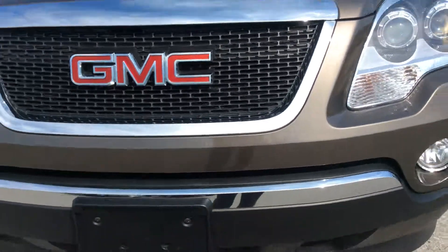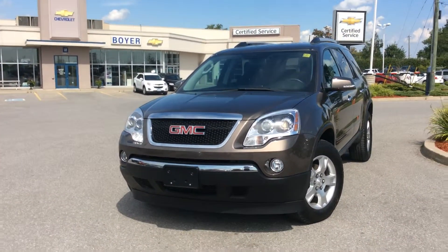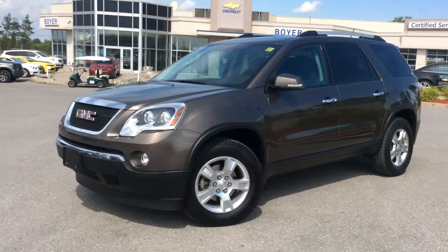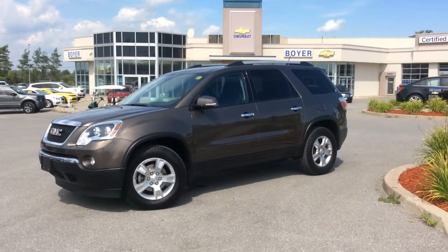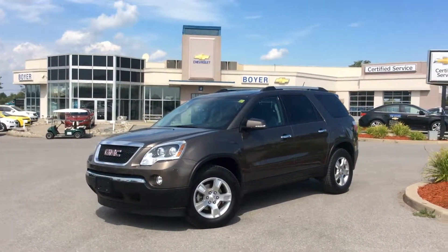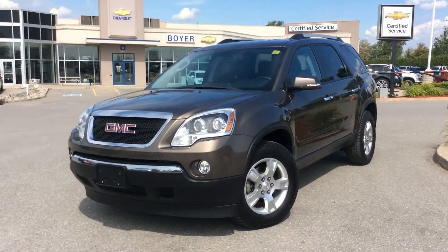And there you go — your 2011 GMC Acadia in medium brown here at Boyer Chevrolet in Lindsay. It has low kilometers, it's in great shape, and this thing has some awesome features that are going to make those family road trips a breeze. This one's not going to last long on our lot — it's worth a drive to Highway 7 and 35. Come on in, take a test drive, and see everything that our pre-owned lineup and the Boyer Difference can do for you.